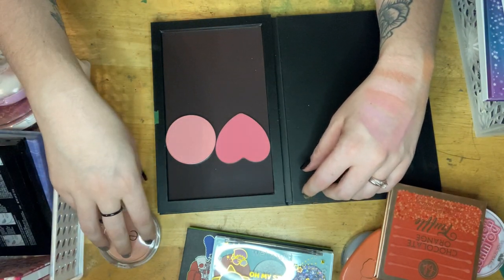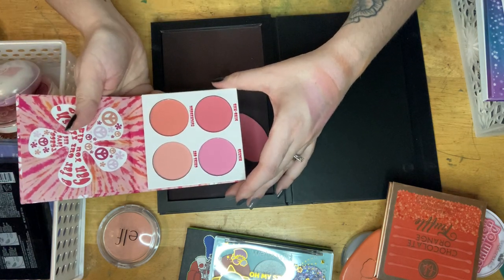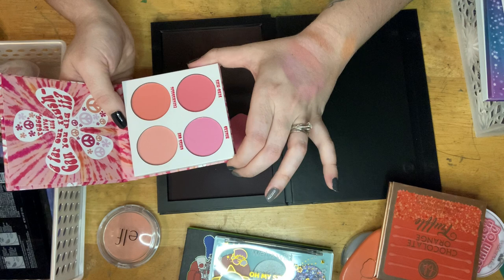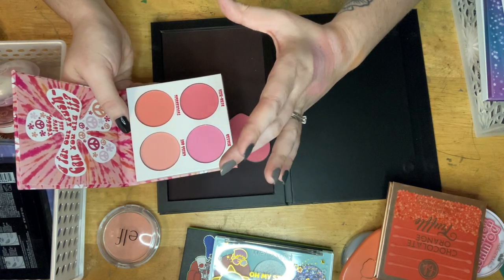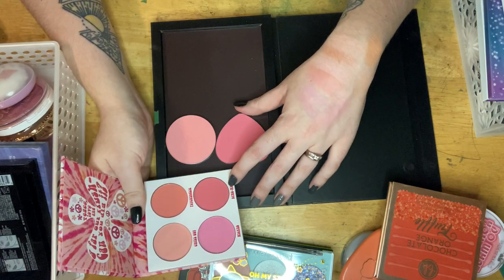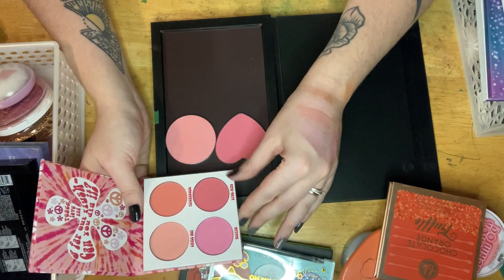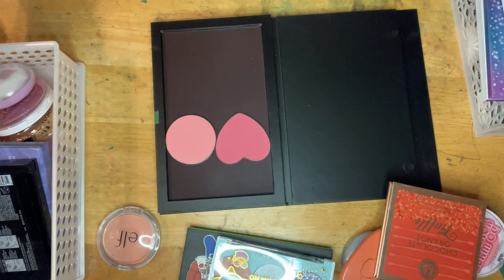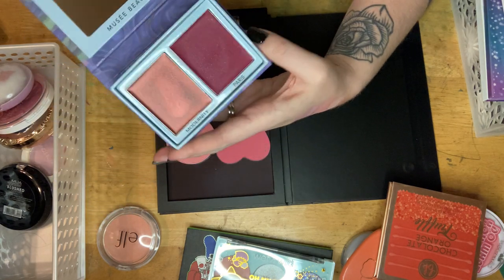Then we have the BH Flower Power blush palette, and I haven't used any of these — I haven't even touched them. The whole purpose of blush palettes for me is travel. Can I see myself taking this as the extent of my blushes on a trip? Not really. The most unique color here is so close to one I already have. I'm just going to get rid of this — it doesn't need to be taking up space in my collection anymore.